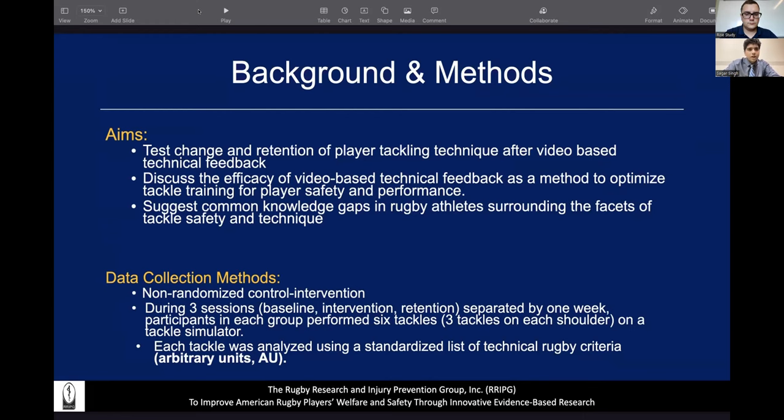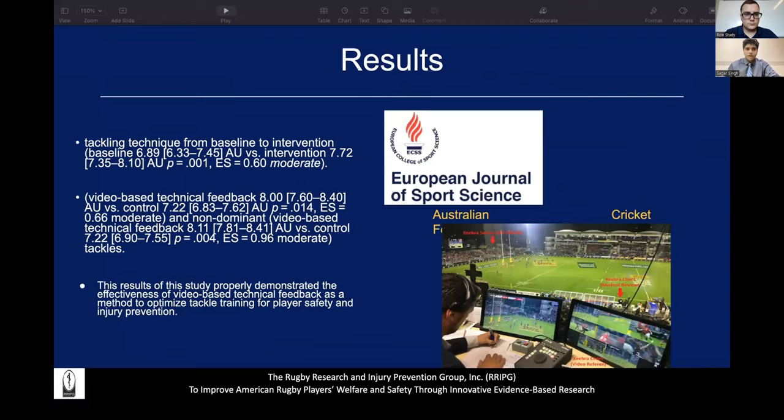Each tackle was analyzed using a standardized list of technical rugby criteria and given arbitrary units. The results showed that tackling technique from the baseline to the intervention session found that for the non-dominant shoulder tackle dataset, only the video-based technical feedback group actually improved technique. For the retention session, video-based scoring were significantly higher than the control group for both dominant and non-dominant shoulder tackles. The results helped demonstrate how useful video-based feedback is as a method to optimize tackle training and prevent player injury.